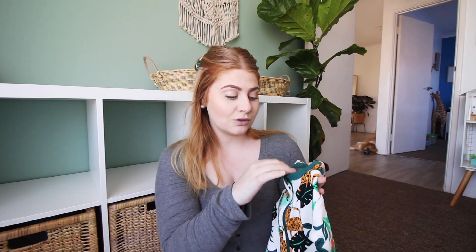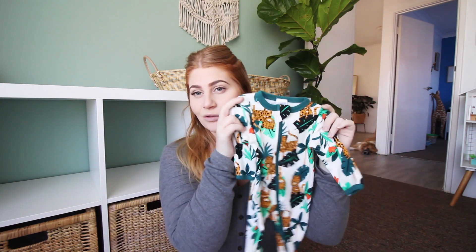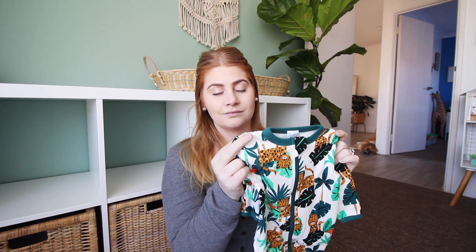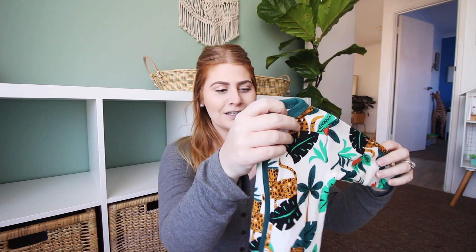We got this little onesie because of my son Frederick — he really liked it and wanted it for himself, so I thought maybe we can get a baby size and it can be for his baby. I really like it. I am loving all these colours on this onesie. It's definitely the colours I'm drawn to for this baby, so you will see a theme with the greens and the mustards and the whites throughout this baby haul.